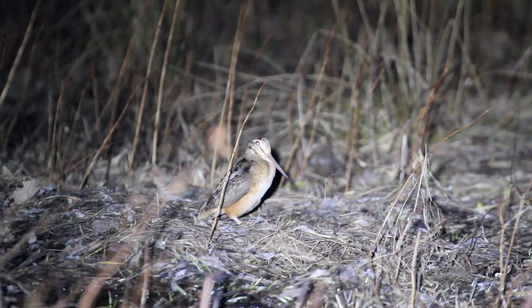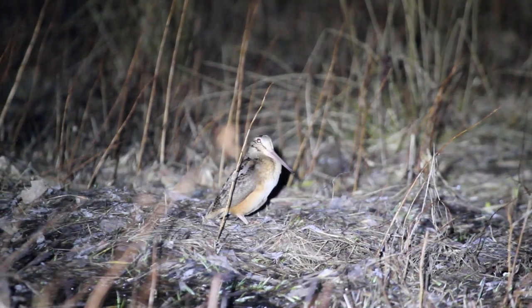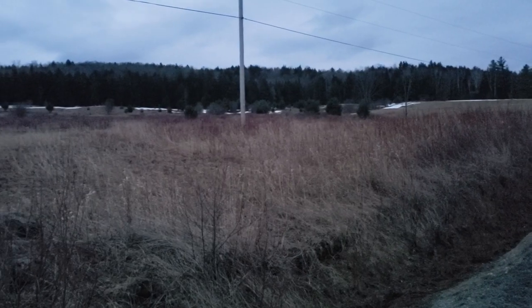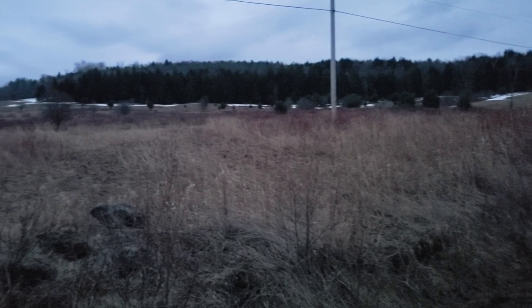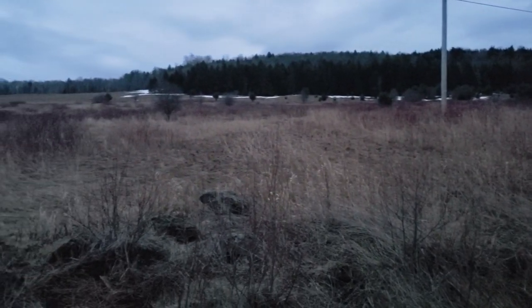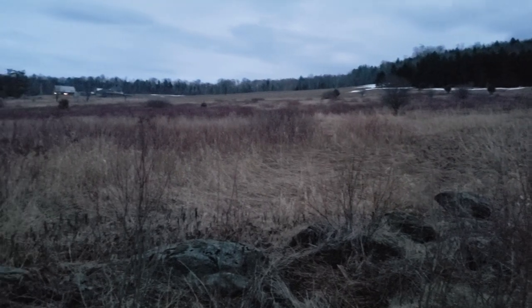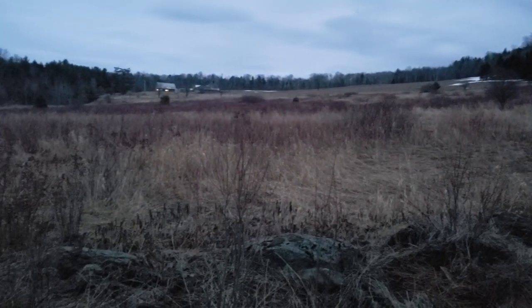Want to see this show for yourself? Here are some easy timber doodling tips. First, find what ecologists would call an early successional meadow — a field that hasn't been mowed in several years and is starting to be reclaimed by shrubs and trees. Look for overgrown fields full of brush, small pine trees, and shrubby thickets.